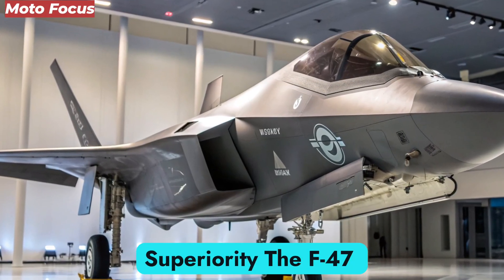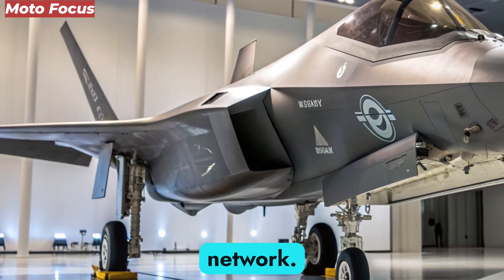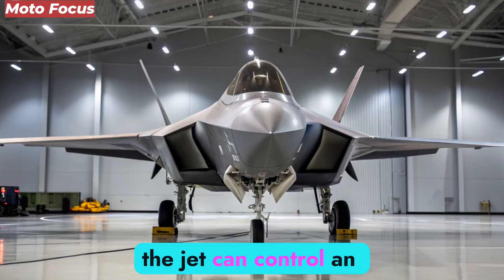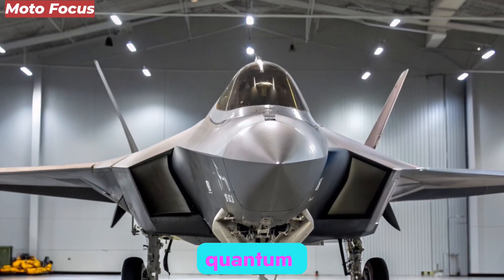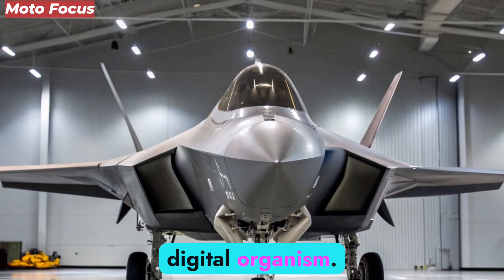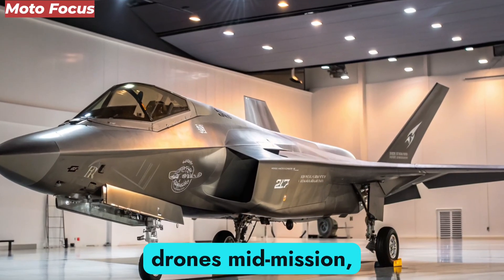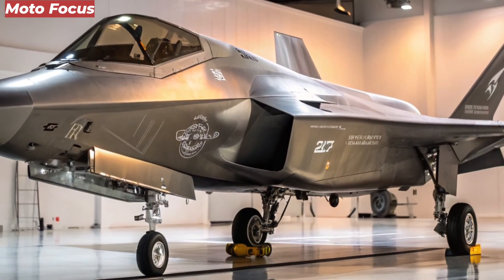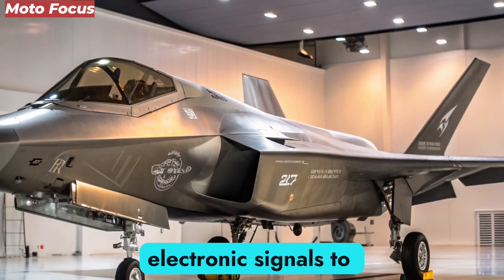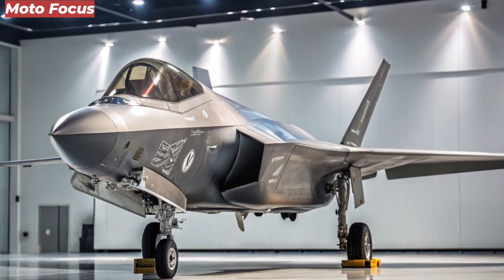The F-47 NGAD is more than a fighter — it is the nucleus of a larger network. Designed to act as the command node for loyal wingman drones and unmanned support vehicles, the jet can control an entire fleet remotely using encrypted quantum communication. This creates a distributed lethality system where multiple assets work as a single digital organism. The jet's AI can delegate attack, reconnaissance, or defense roles to drones mid-mission, optimizing battlefield efficiency. Its radar system, known as the Phantom Mesh Array, not only detects enemies but also manipulates electronic signals to project false radar signatures, confusing adversaries before they even realize they're under threat.